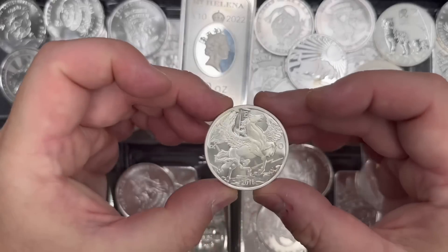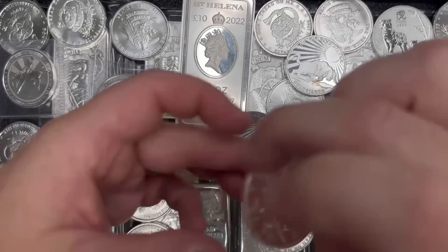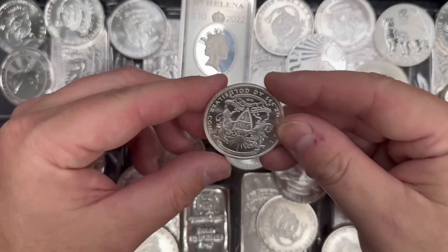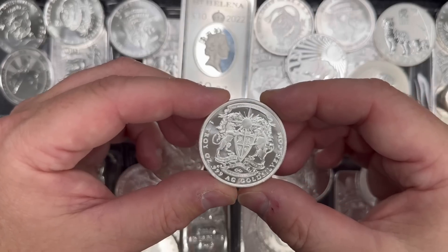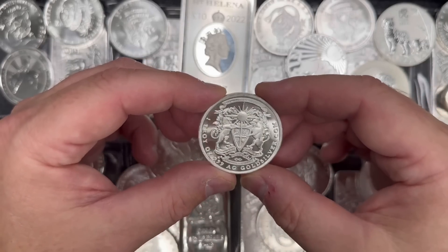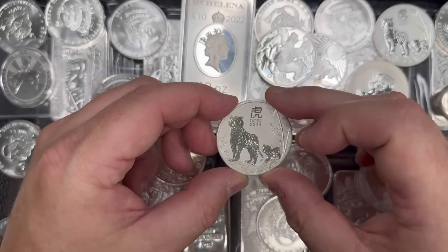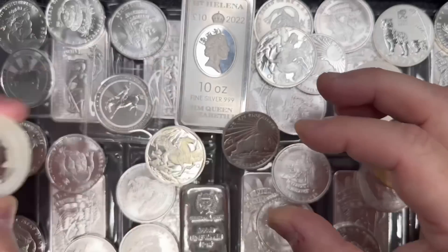And one of my favorites too is these Pegasus rounds. This one's got some toning on it — maybe I'll pick out a better looking one for the camera. But this is a nice one ounce silver Pegasus round with a 2016 date on it, made by goldsilver.com. 'Free markets and free people,' it says on the crest. Really nice, cool piece. And then I do have about a whole tube of these Australian Year of the Tiger 2022s. That's a cool piece as well.